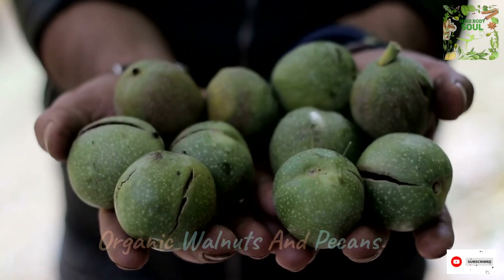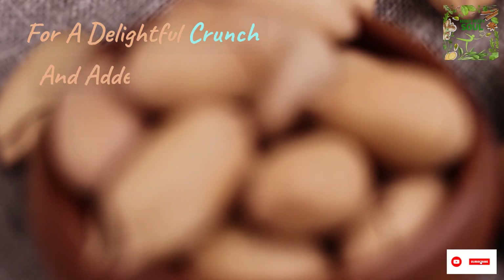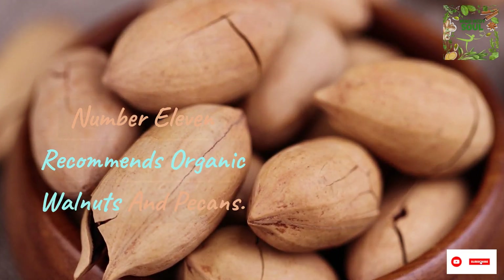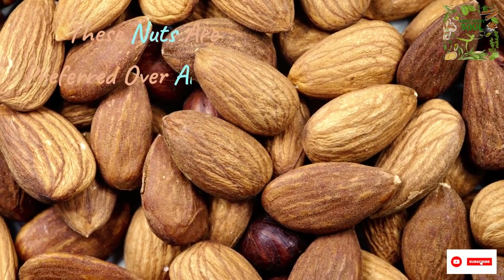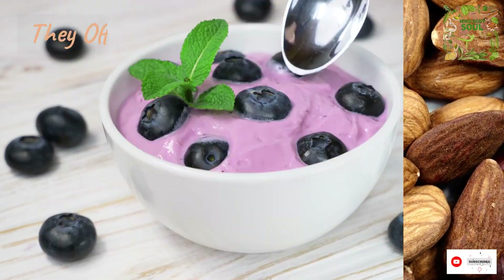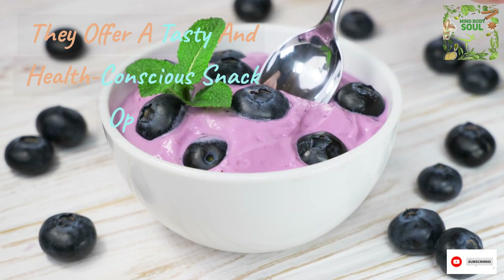For a delightful crunch and added nutrition, number 11 recommends organic walnuts and pecans. These nuts are preferred over almonds, especially if you're concerned about kidney stones or arthritis. They offer a tasty and health-conscious snack option.